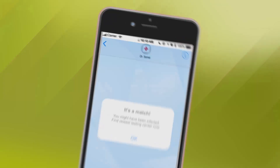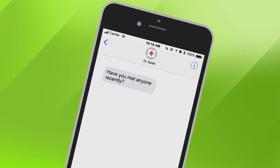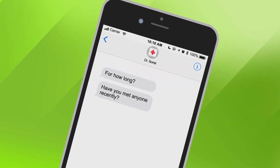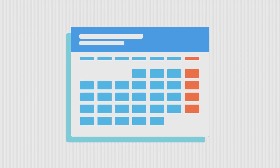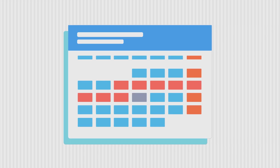Traditionally, this is done by asking confirmed sick patients a series of questions like who they've been in contact with and for how long. Healthcare workers would then call their contacts and notify them. While this process is usually thorough and accurate, it is also quite slow and laborious. If it takes several days or even weeks to inform contacts, the virus could have spread further in the meantime.